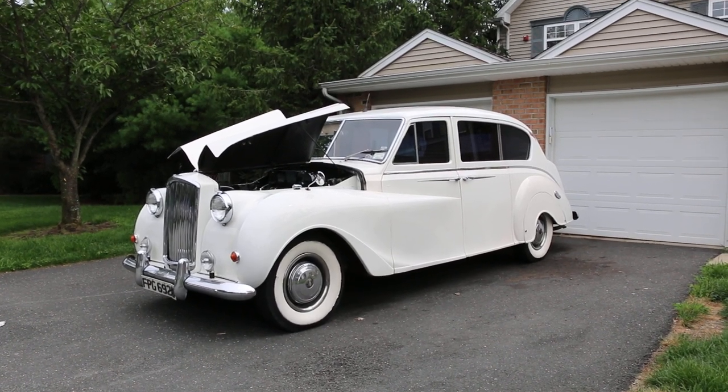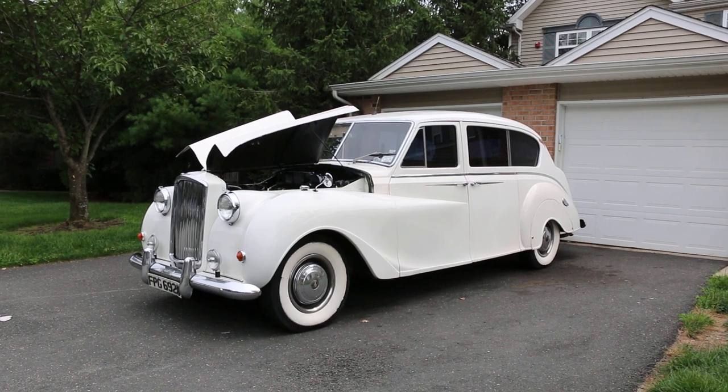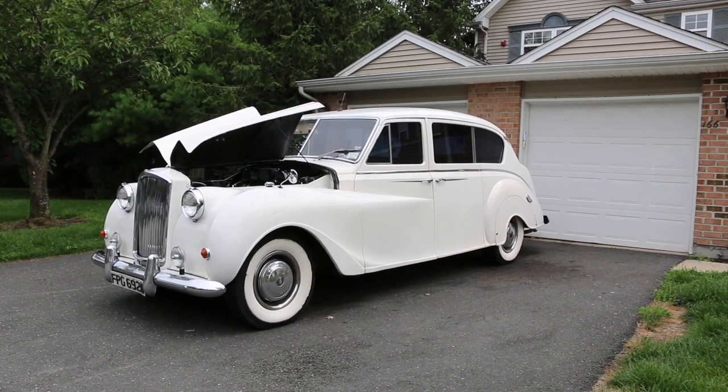Hey guys, thanks for joining us today. Mike here at Weeby Autos. Today we have a 1960 Austin Princess limousine. I've got the owner, Joe, here. He's going to tell us a little bit about it. How are we doing today, Joe?